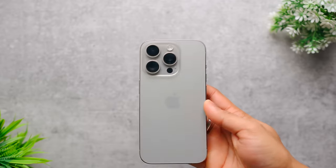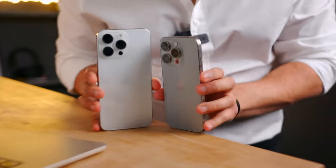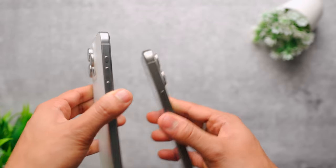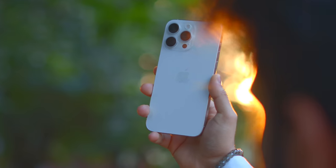I have both Pro series — the 15 Pro in natural titanium and the 15 Pro Max in white — so you can compare them side by side. When I use the Pro, I noticed it's very comfortable in terms of size. Apple has really thought about it. I used a small phone for years and I'm telling you, this is very good.